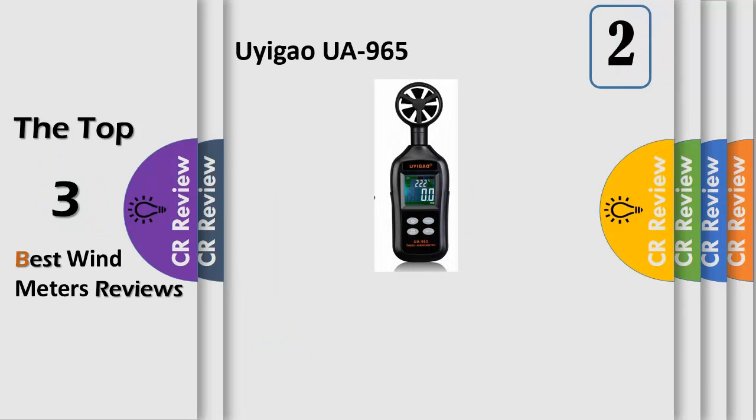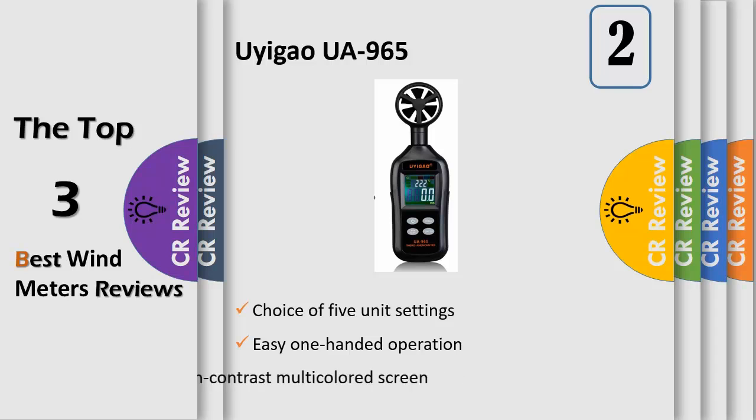Wind speed range: 0.4–30 m/s, up to 67 miles per hour, with 0.1 unit accuracy of wind speed and 300 ms data update. High accuracy record and recall of max/min gives you fast and accurate data for analysis of critical environmental conditions.